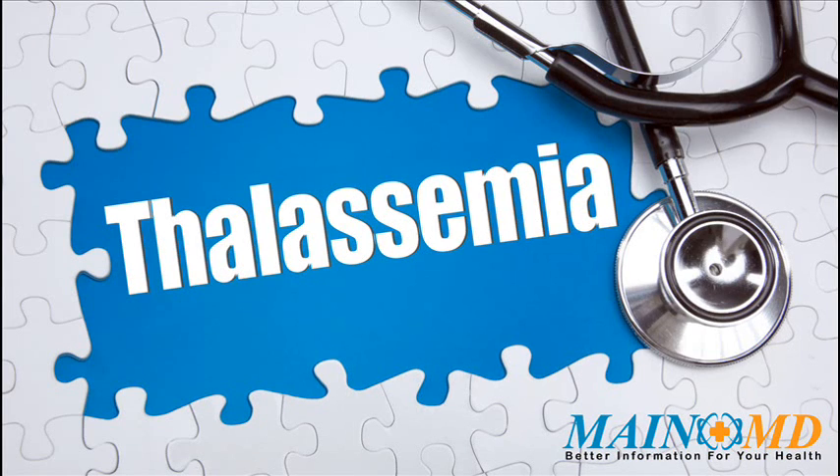For more information about Thalassemia and how to treat Thalassemia, just click on the link in the description, or visit www.mainemd.com. Thank you.